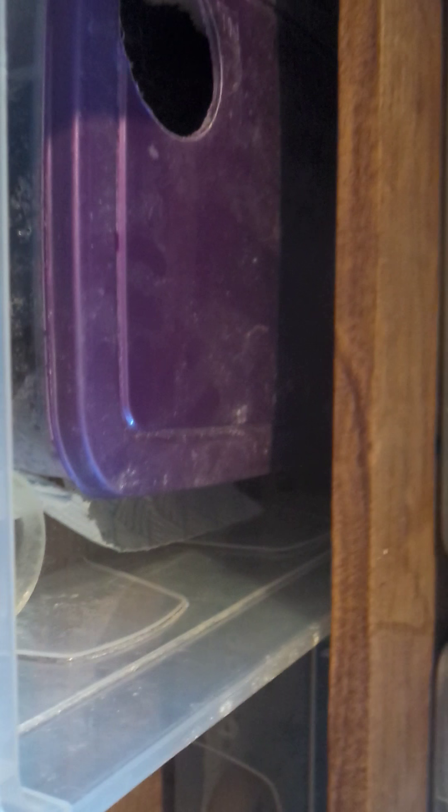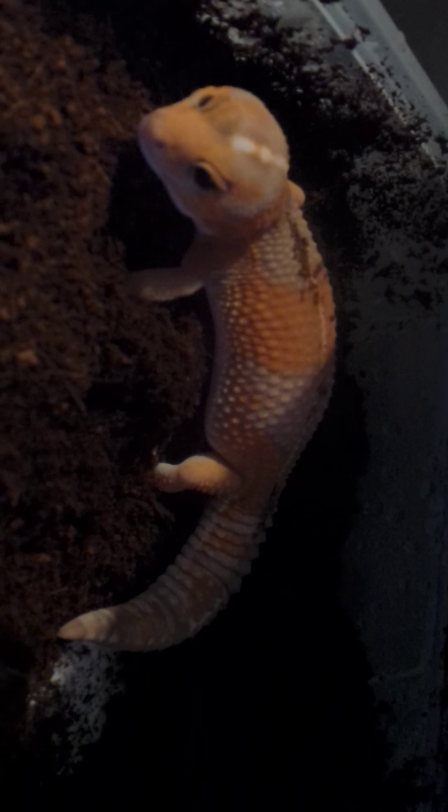These tubs do look small with the hides in - they are quite small tubs anyway. When I introduced the fat tails to the big 32-litre tubs, especially with that male, I had a very hard time getting him to feed. In the end I had to put him back into a really small tub to get him feeling secure again.